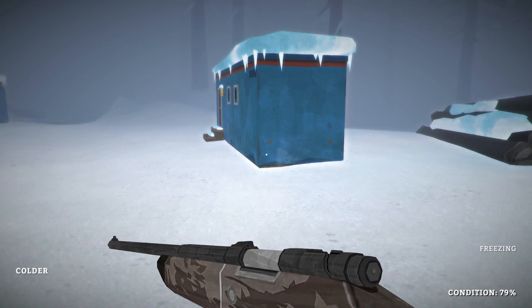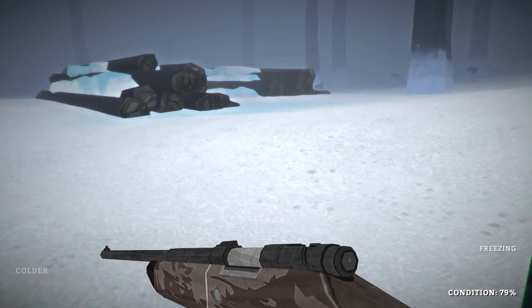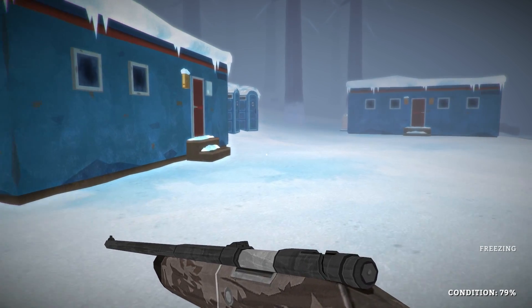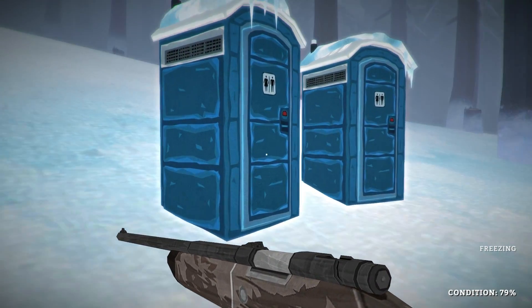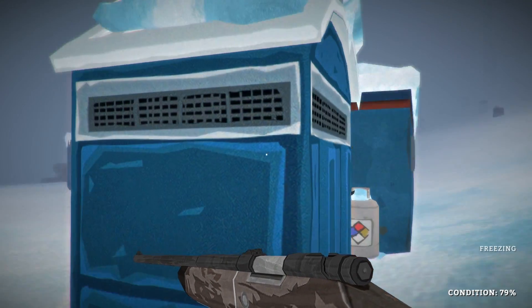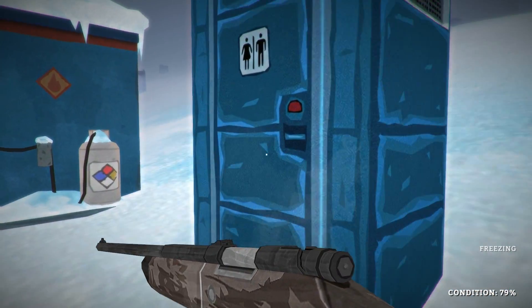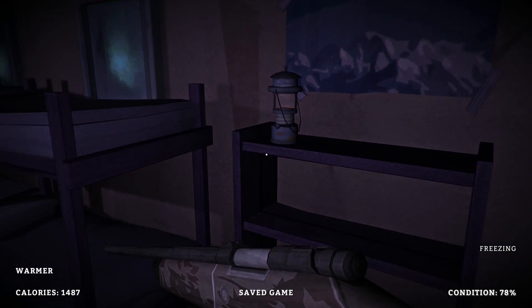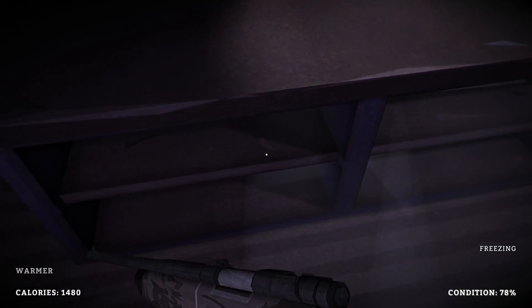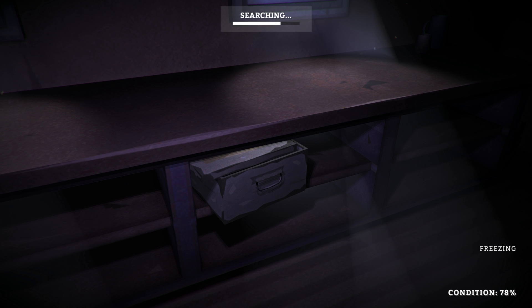We can repair the rifle now if we want - and you guys made a good point, the rifle needs wood to be repaired because of the wooden components and handles. That does make a lot of sense. Can we search these? No - just decoration. That's cool, I like those little details. When you're out here you don't think about where they go to the bathroom, but you definitely look around and go 'yeah, there's no bathroom.' So that's a cool detail.